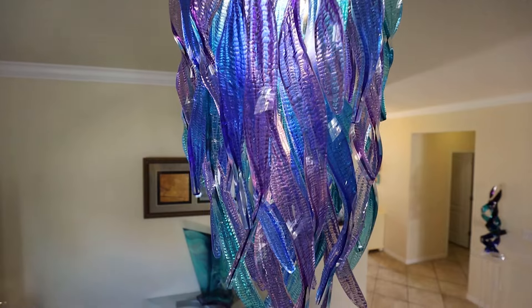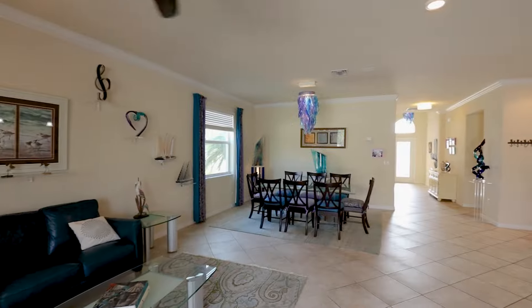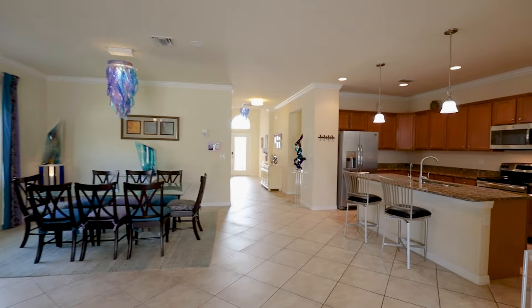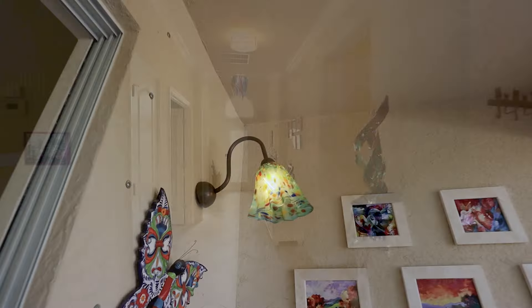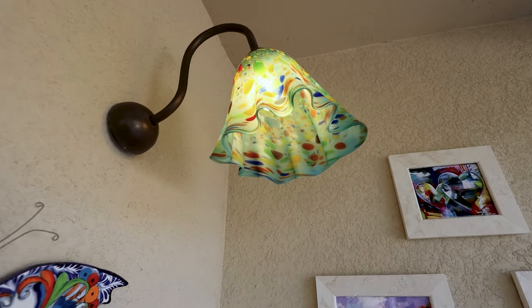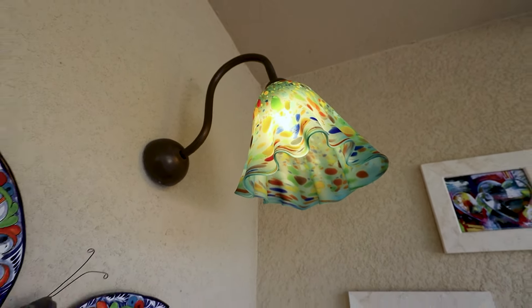You know how Floridians love our outdoor spaces. This huge lanai has everything you need: a built-in grill, artwork, and a custom fountain. And if you're looking for that Florida flair, these chandeliers are included.